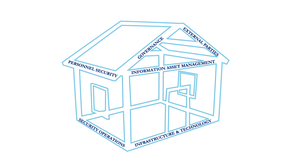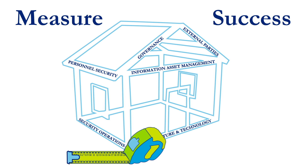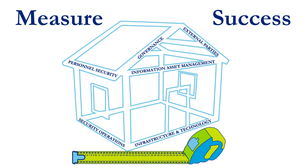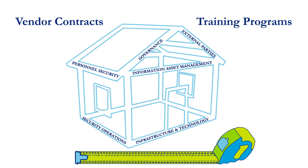Establish metrics to continuously assess the effectiveness of your program, and make sure the right measures are filtered through supporting processes such as vendor contracts, training programs, and so on.